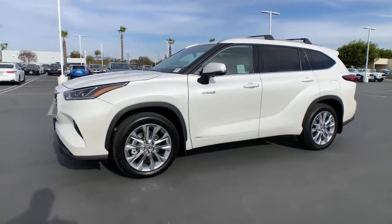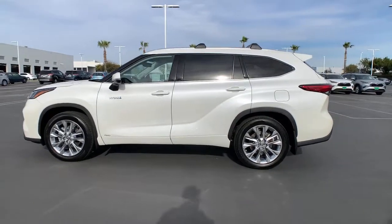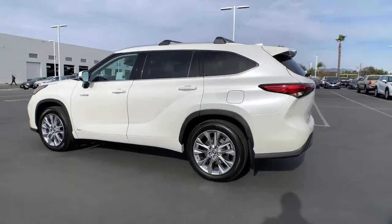Check out this 2021 Toyota Highlander. From daily drives to epic road trips, this Highlander has you covered.